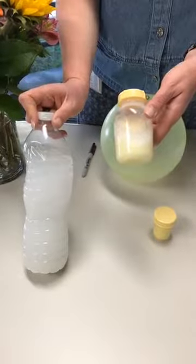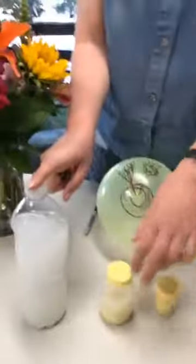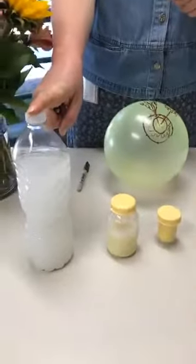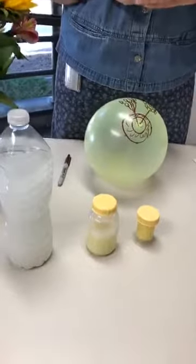By day five she's making anywhere from 19 to 24 ounces of milk, and by the end of the second week moms are usually producing about 20 to 24 ounces of milk in a day, which is about one ounce of milk per hour. The best thing to remember with milk supply is the law of supply and demand — the more milk out, the more milk mom's going to produce.